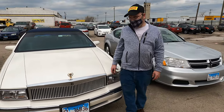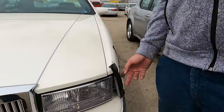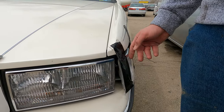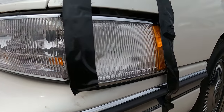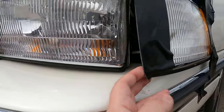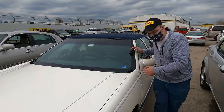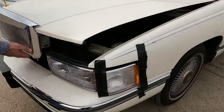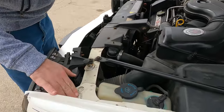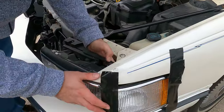The good news is the car has been performing very well. This cornering light — believe it or not, I did not hit anything. There's a plastic piece inside that broke. It broke because of the cold. You can see it right here — it's in here.